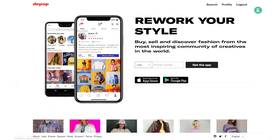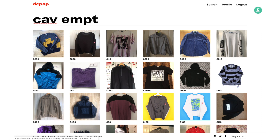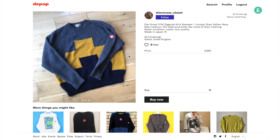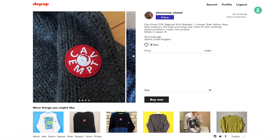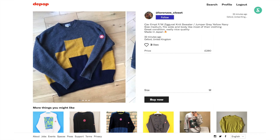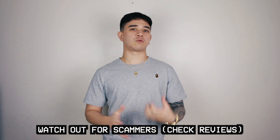Depop is mainly focused around vintage clothing or people's secondhand clothing they no longer wear. Most sellers are just normal people, not businesses — it's kind of like a slimmed-down eBay. The really good thing is you can message sellers and haggle if something is a little out of your price range. The only thing to watch out for is scammers and misrepresentation in pictures — ask for more pictures, ask for measurements, and ask for a fit pic if you can.